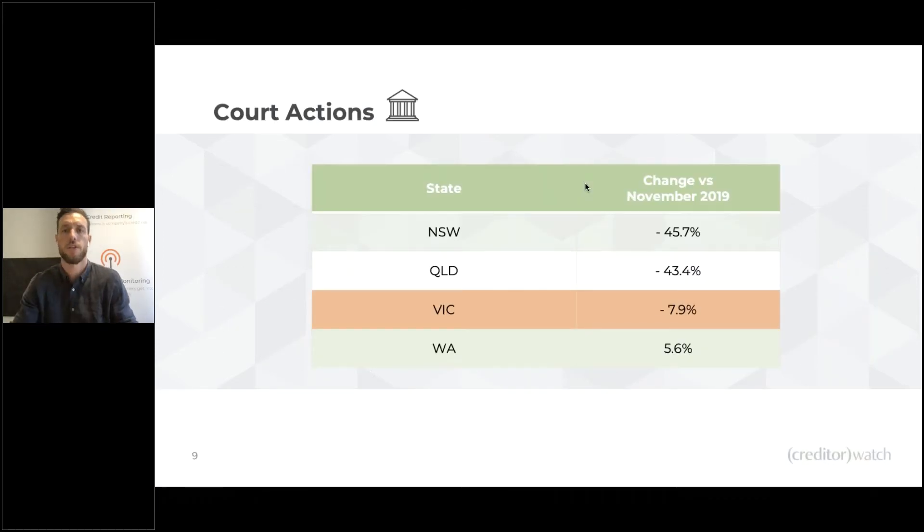Court actions — overall court activity is down significantly, bar WA, which is nice to see in line with pre-COVID times. New South Wales is down 45%, Queensland down 43%, and the ACT down 7.9%, which is quite interesting. With insolvency laws in place, statutory demands and therefore court actions are either slowing or being slowed, and normal COVID restrictions and court closures have meant there's a big buildup of court actions within the system as well.